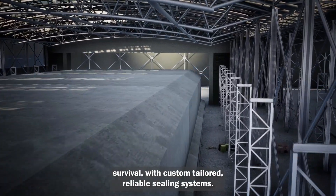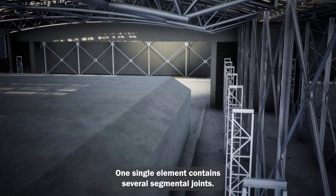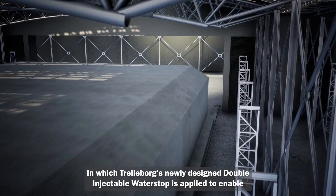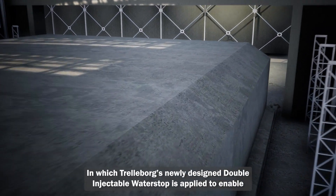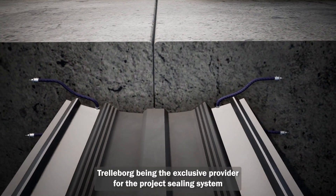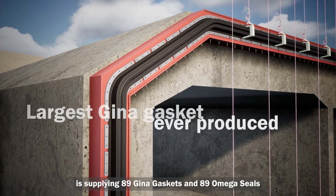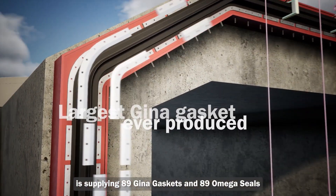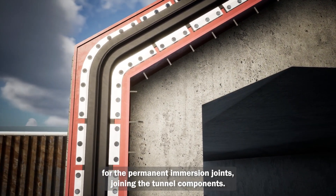With custom-tailored, reliable sealing systems, Trelleborg makes that possible. One single element contains several segmental joints in which Trelleborg's newly designed double injectable water stop is applied to enable waterproofing throughout the complete length of the concrete element. Trelleborg, being the exclusive provider for the project's sealing system, is supplying 89 GINA gaskets and 89 Omega seals for the permanent immersion joints joining the tunnel components.